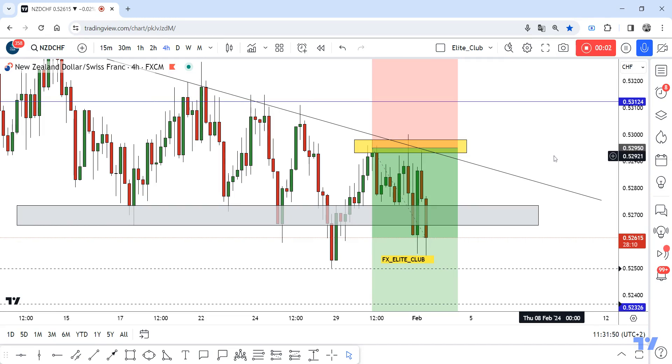Hello traders, hope you all enjoy trading. This is NZD/CHF, a new update, and we are in the four-hour time frame. I shared this opportunity about two days ago when the price was here, and I said the price will go up to this area, or even continue to the downside, with 150 to 200 pips at least. Our trade is currently running at 50 pips with zero drawdown.